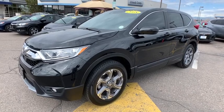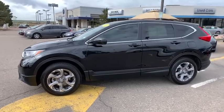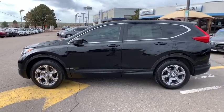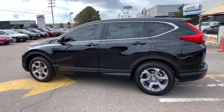Come test drive the 2018 Honda CR-V. CR-V, a top recommended vehicle because of its car-like driving manners, good value, cool technology, and comfy interior.